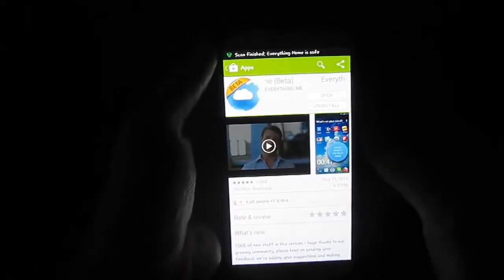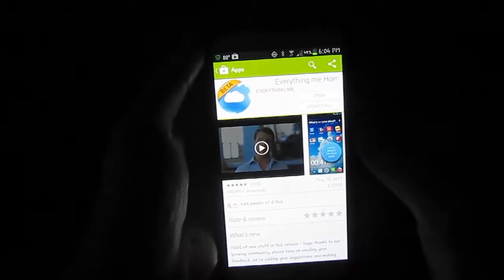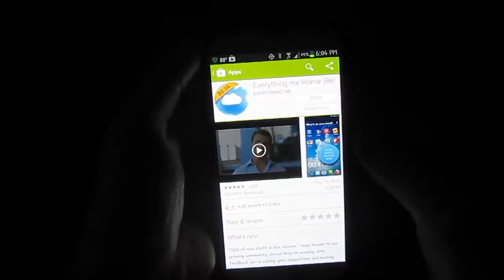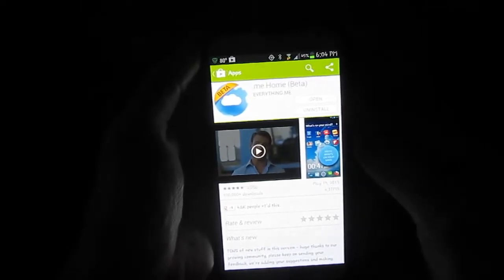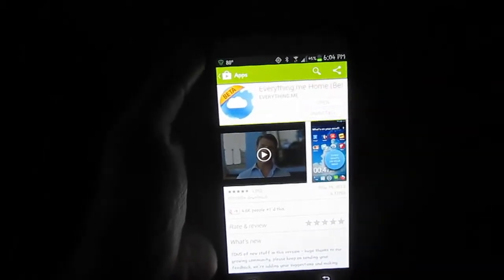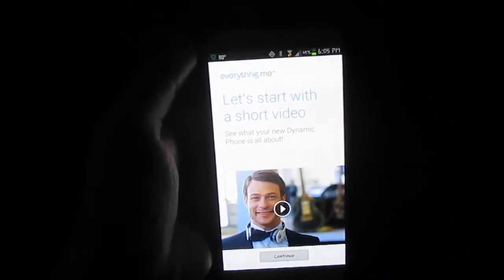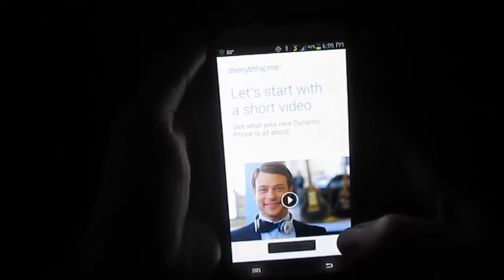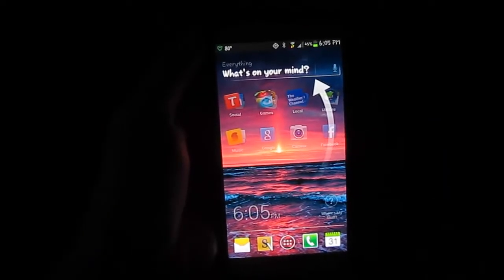Hey everybody, I hope you're having a great day, and I want to share with you about this app called Everything.me. It's in beta and it looks very cool. I'll put the link right here to the app so you can go right to that right from your phone if you're watching this video on your phone. But I'm going to go ahead and reopen it. I wanted to show you a couple of things — it really is very cool what you can do with this app, and there's something exciting that I think we'll get ready to take advantage of.